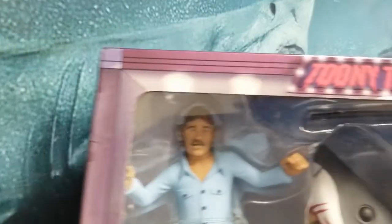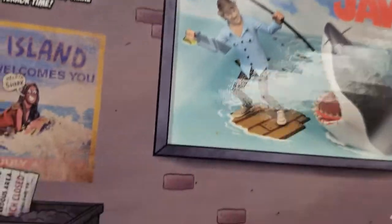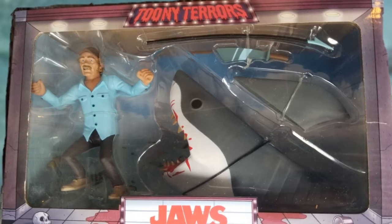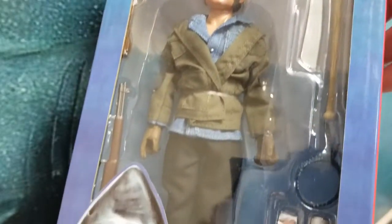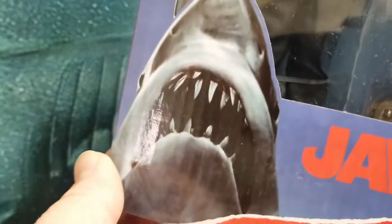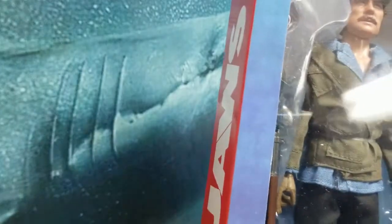And here's the Toonie Terrors. I was really disappointed it didn't come with a barrel. Then we've got Quint — he's got a machete, a bat, a necklace, and his Narragansett can, crushed and uncrushed. Looks like another hat, a rifle, and what looks like the harpoon gun you shoot the spears with, with the barrels.